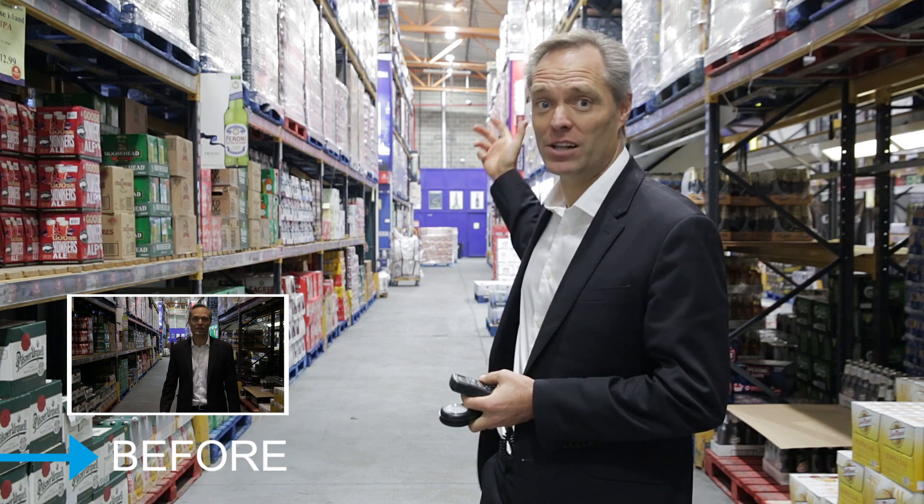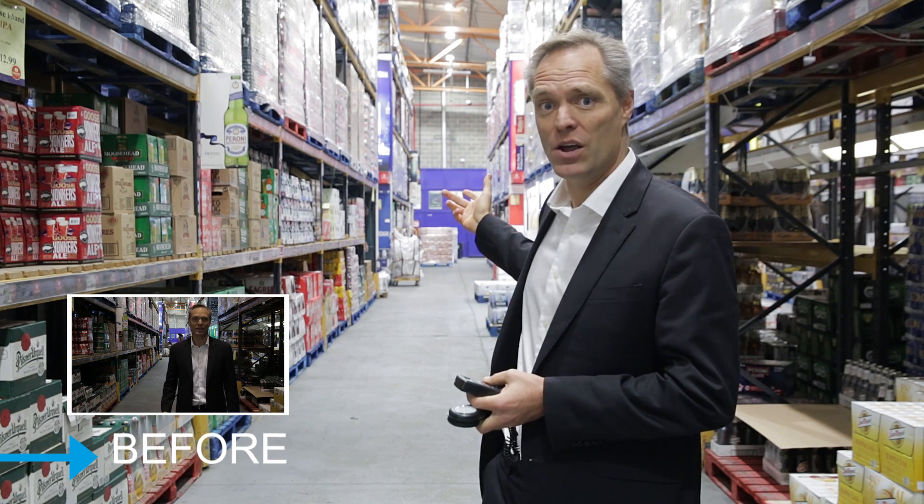Now the electricians are finished installing our LED lights and as you can see the results are just astonishing. We have really improved the light levels in this premises.